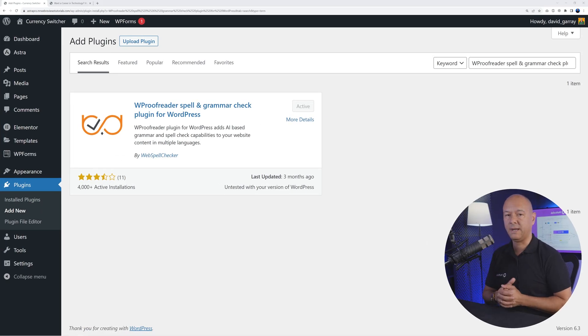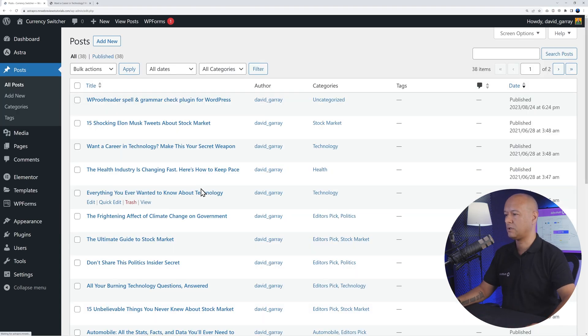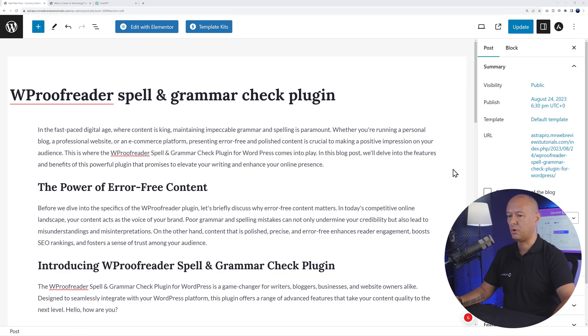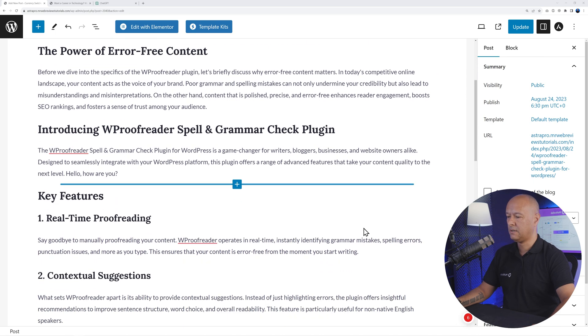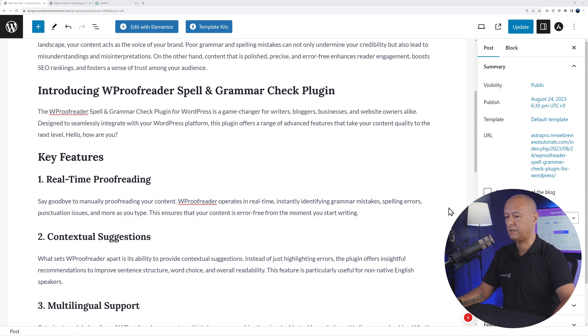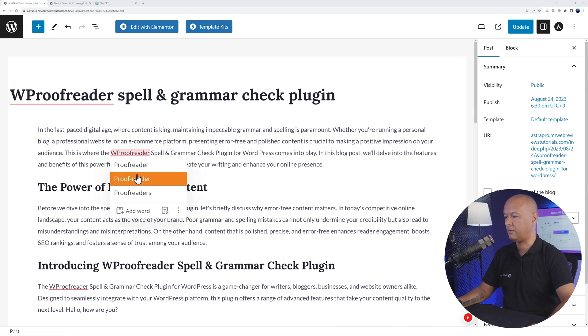The very first plugin is WP Proofreader, a spell and grammar checker. When you upload content on your website, you want to make sure there are no typos or grammatical errors, and for this you can use this fantastic free plugin. Let's say you're working on a blog post — if you scroll down, a few words are underlined in red where typos or grammatical errors were found, and hovering over them shows suggestions so you can correct them manually.